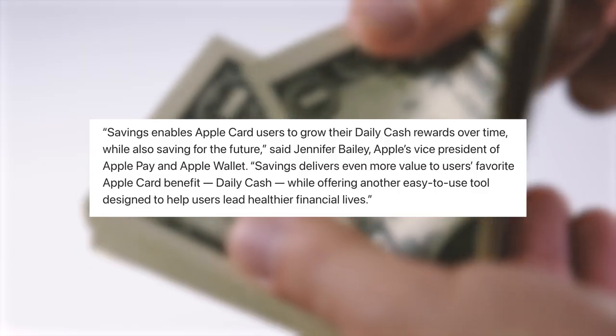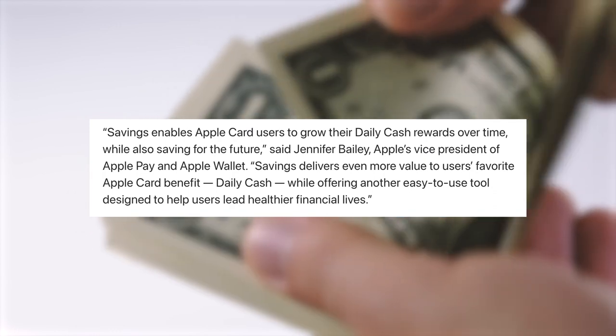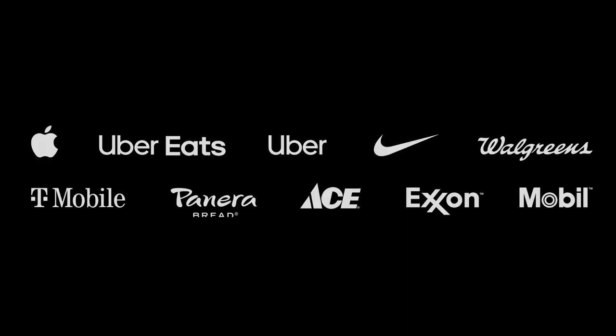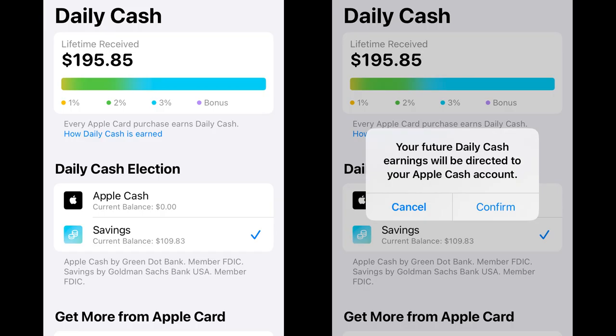One of the stated reasons why Apple created a savings account was to give Apple Card customers a place to store their Daily Cash earned from Apple Card purchases. As a refresher, the Apple Card earns 2% Daily Cash on purchases made using the card via Apple Pay, as well as 3% Daily Cash on purchases from Apple and select brands including Uber/Uber Eats, Walgreens/Duane Reade, Exxon/Mobil, Nike, Panera, T-Mobile, and Ace. Those earnings will be deposited directly to your Apple Card Savings once you open an account, but you can also revert to sending earnings to Apple Cash instead.